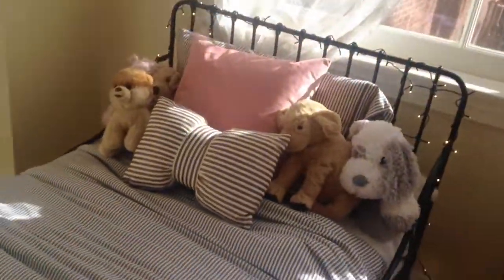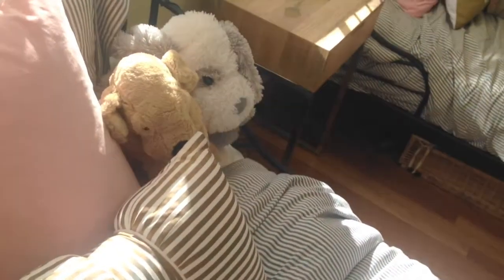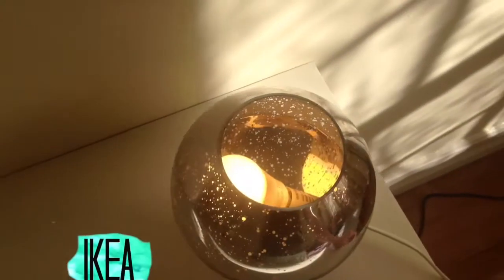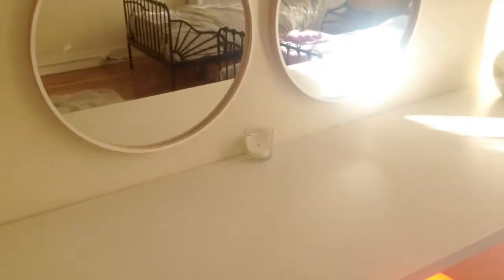Then we have Ellie's bed — her bed has the same comforters as mine, but she has a lot more stuffed animals and a little bowtie pillow. Next we have this little light that I absolutely love — it's like crystal, I don't know.